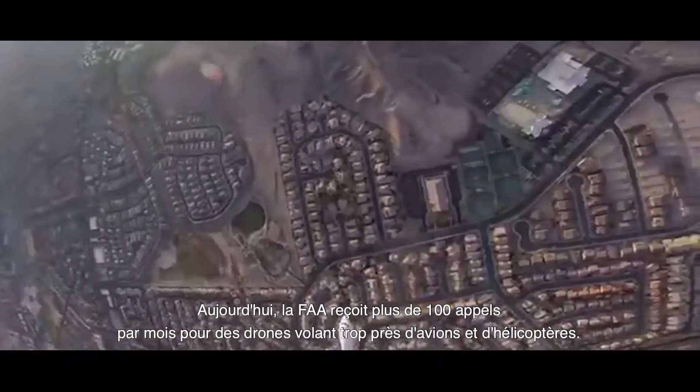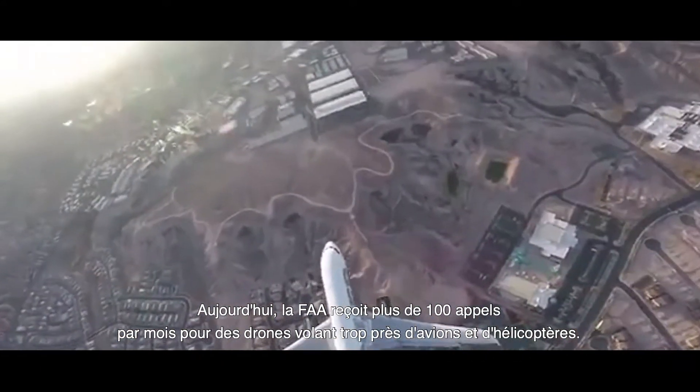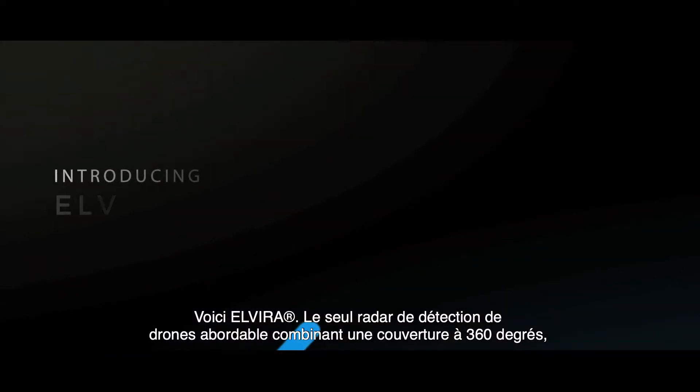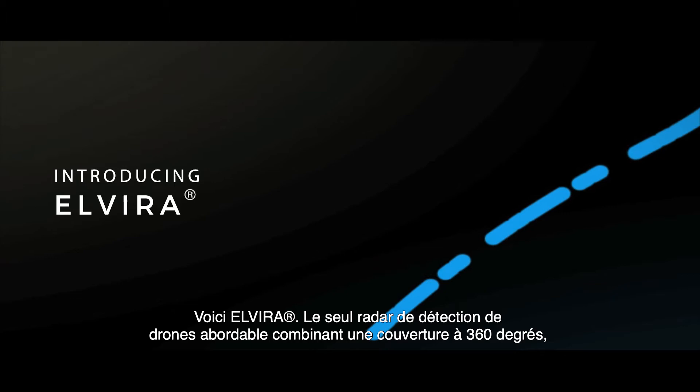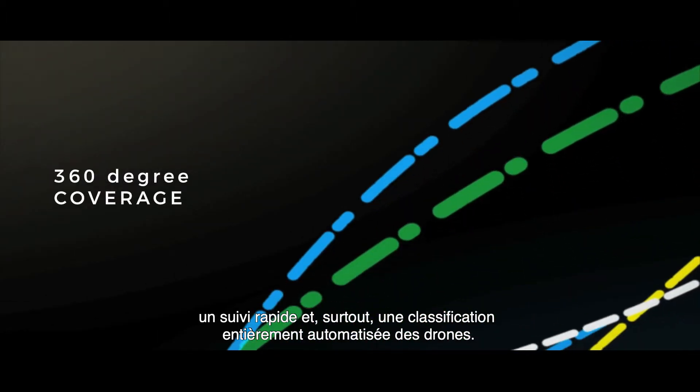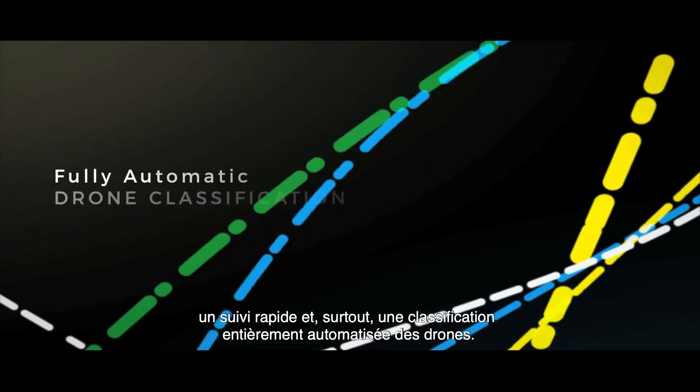The FAA is now getting more than 100 calls a month of drones getting too close to planes and helicopters. Introducing Elvira — the only affordable drone detection radar combining 360-degree coverage, fast tracking, and most importantly, fully automatic drone classification.